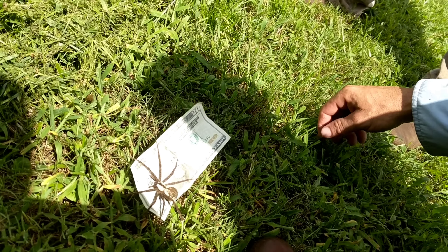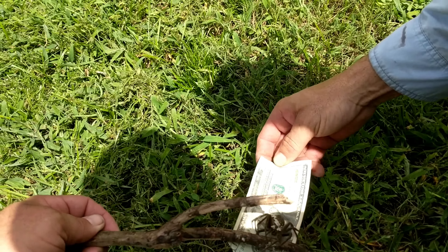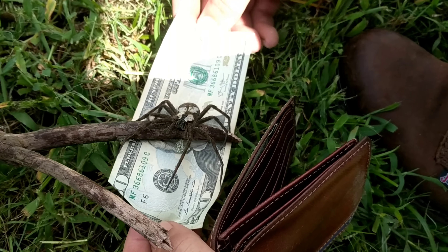How come there's no origin to this spider or no taxonomical classification linked to the spider species? Do we even have an understanding of it?